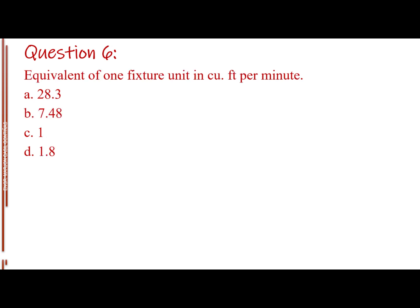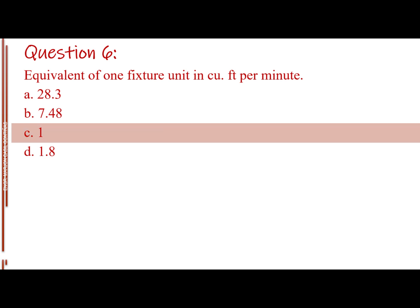Question number six. Equivalent of one fixture unit in cubic feet per minute. Letter A: 28.3. Letter B: 7.48. Letter C: 1. Letter D: 1.8. The answer is Letter C: 1.